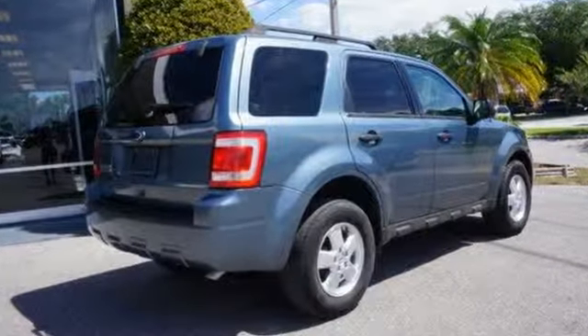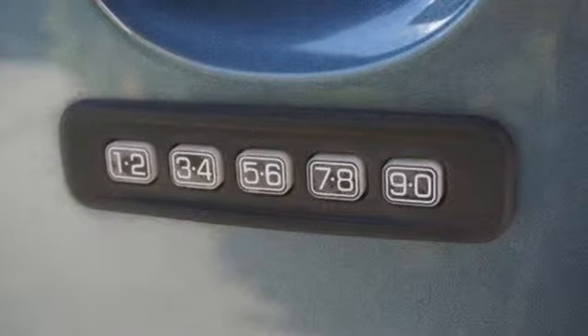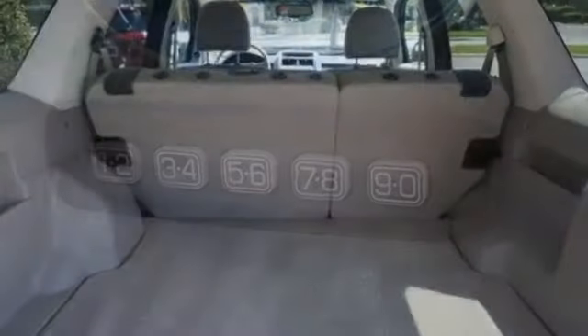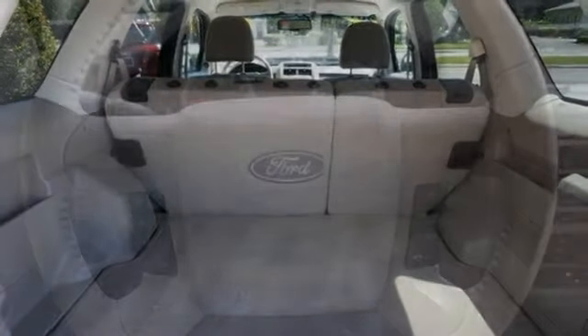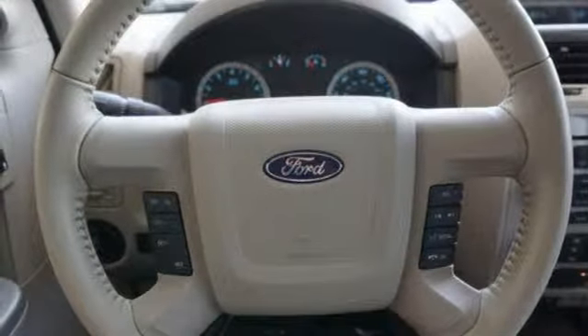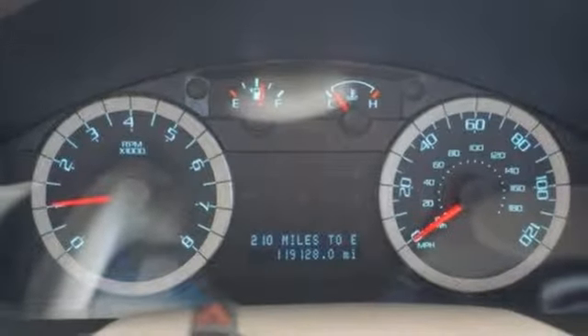Features include AM-FM satellite radio, multifunction steering wheel, air conditioning, auto dimming rear view mirror, power windows, leather steering wheel, inline 4 cylinder engine, aluminum wheels, gas pressurized shocks, and automatic transmission.